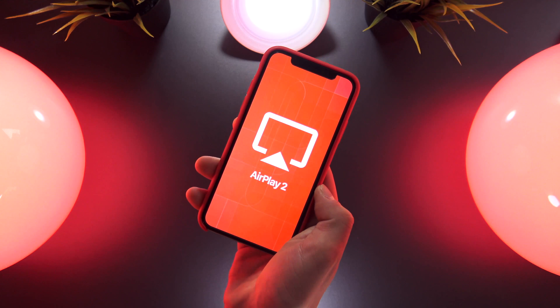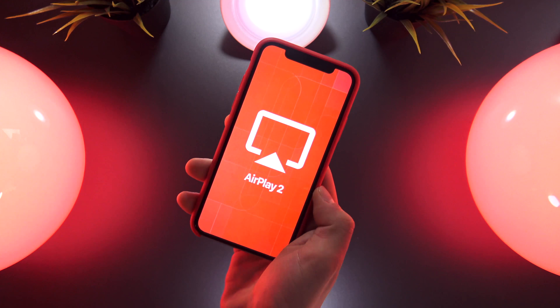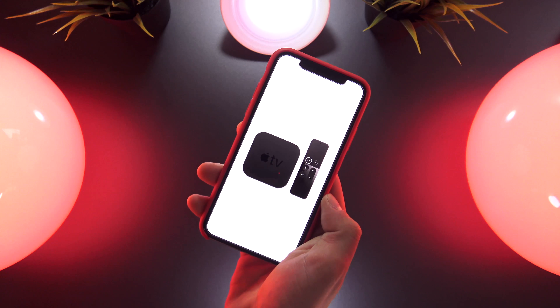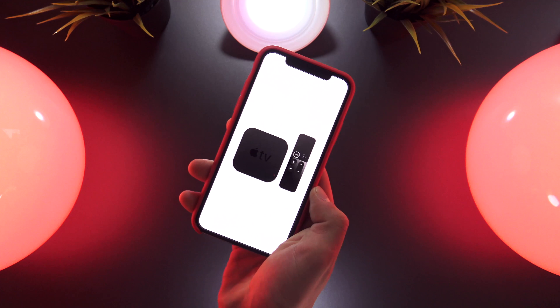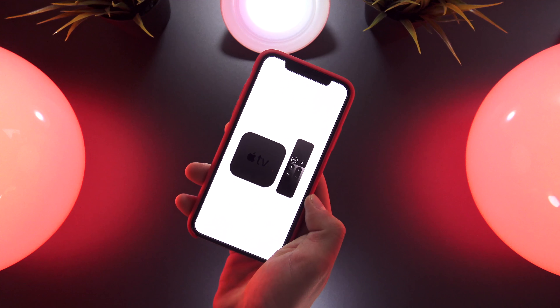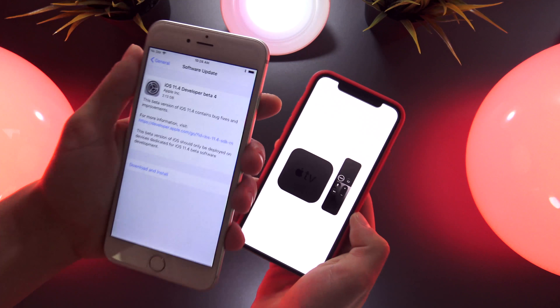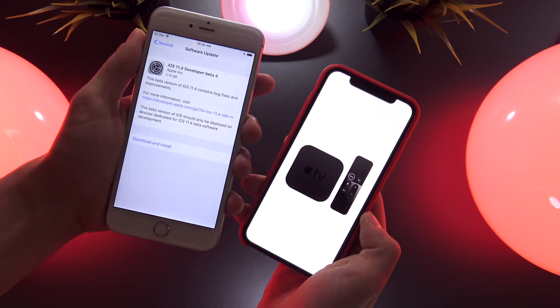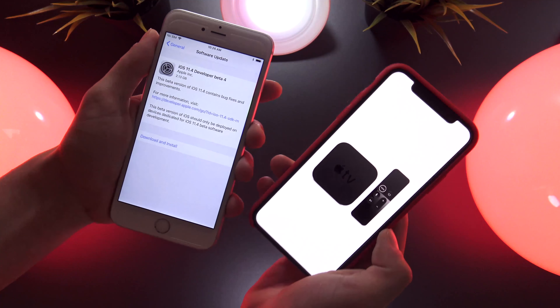After the third beta's release, it was discovered that you can now use Siri to stream to other devices — so you can ask Siri to play Apple Music on your Apple TV, for example. That is only possible if your iPhone as well as your Apple TV are both running the latest iOS betas.